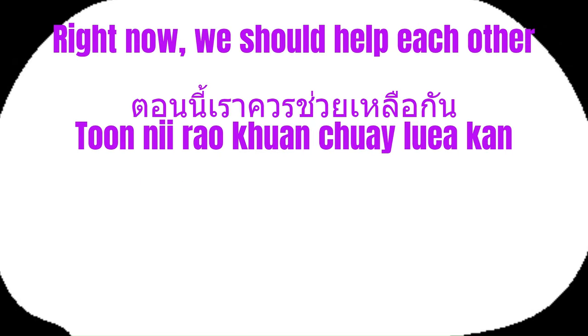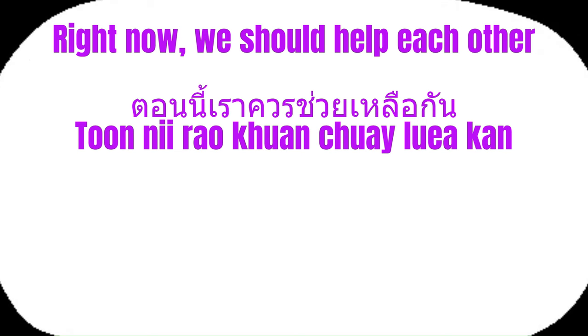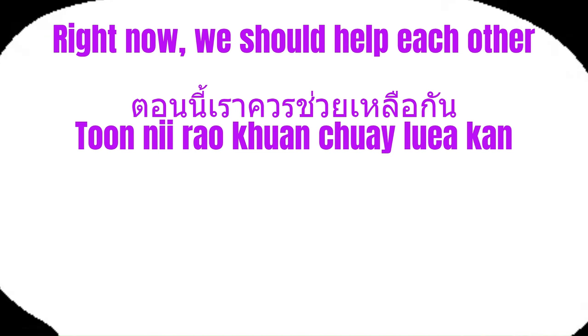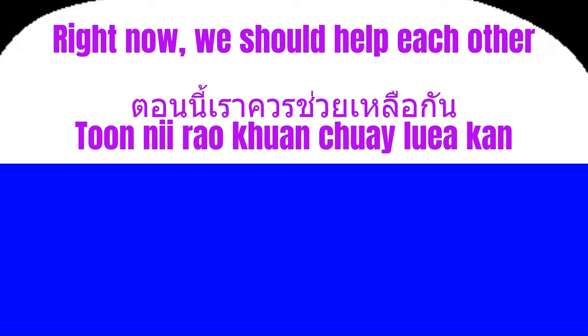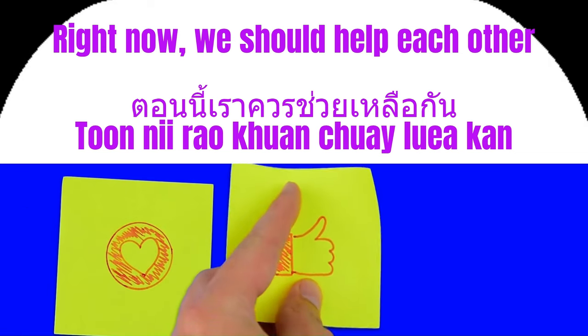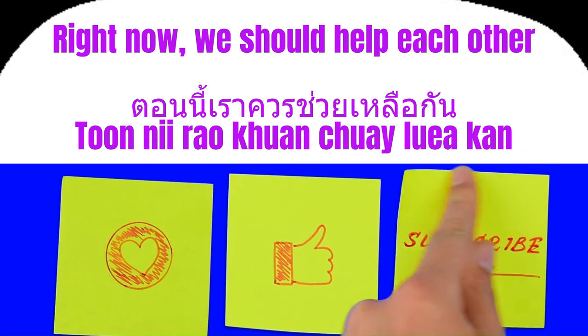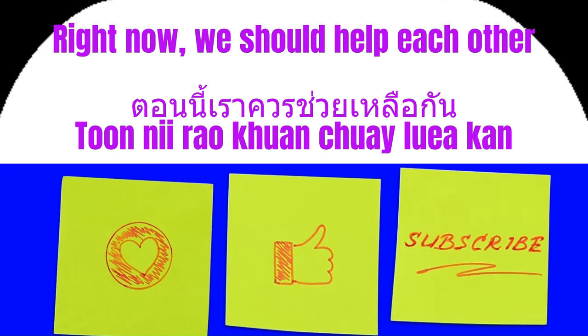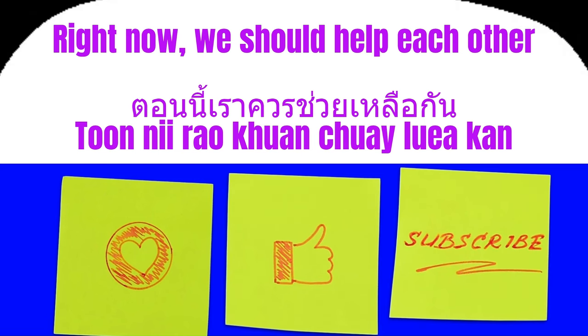For our final example today, right now we should help each other in Thai would be ton ni rao khuon chuay lue gan. Help others who want to learn Thai by making our channel more visible to them, as this is how the YouTube algorithm works. Don't forget to like the video, turn on the notification bell, and send us all your comments. See you in the next video, and take good care of yourselves.